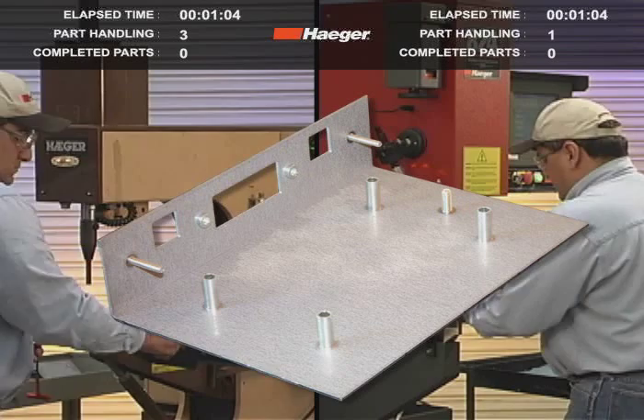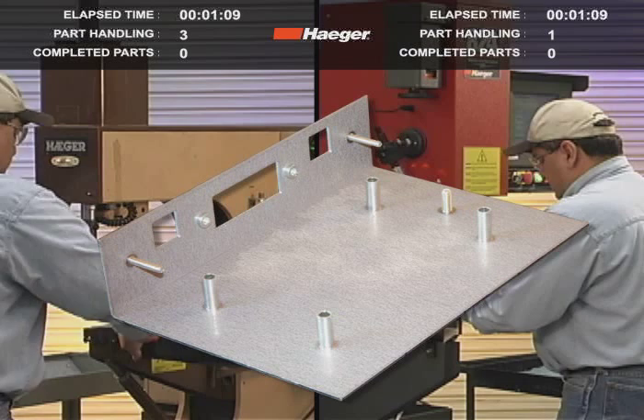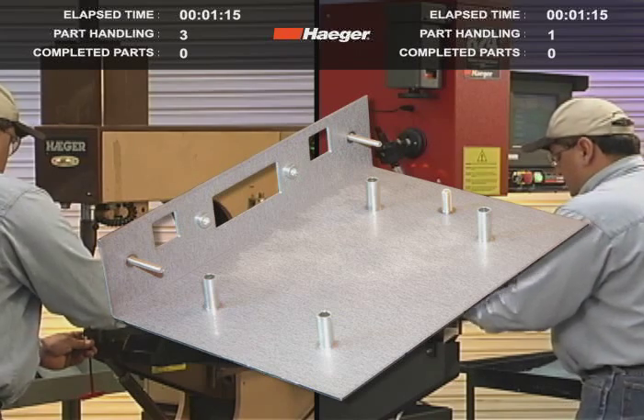Install all of the fasteners in the part and then put the part down complete. Each fastener is installed correctly because the force for each is individually set. The nut requires just one ton and the larger stud requires three tons.